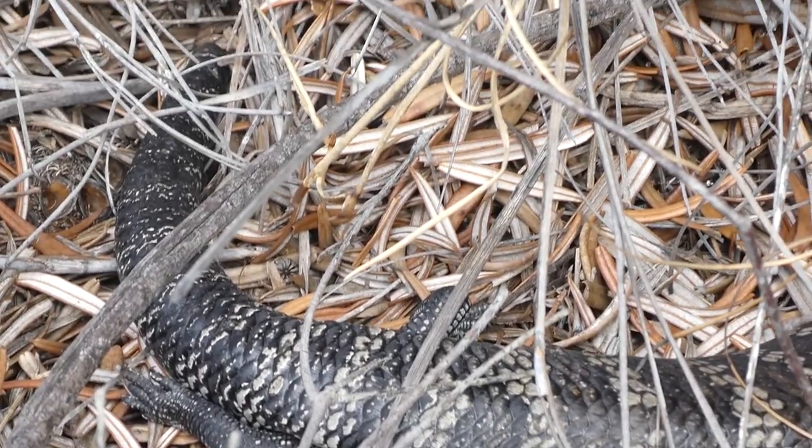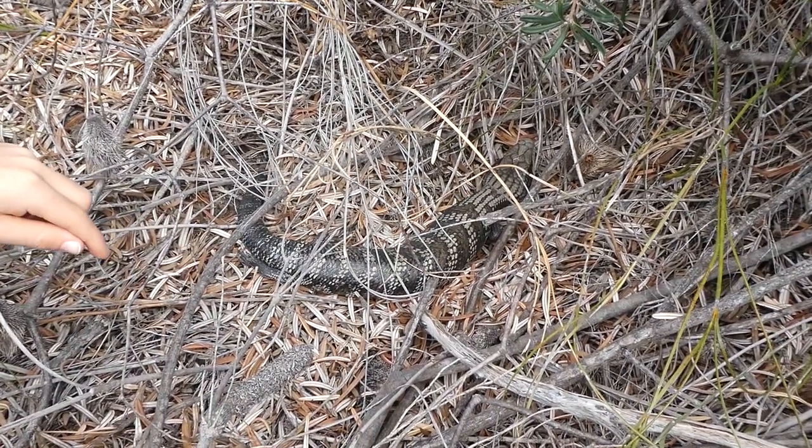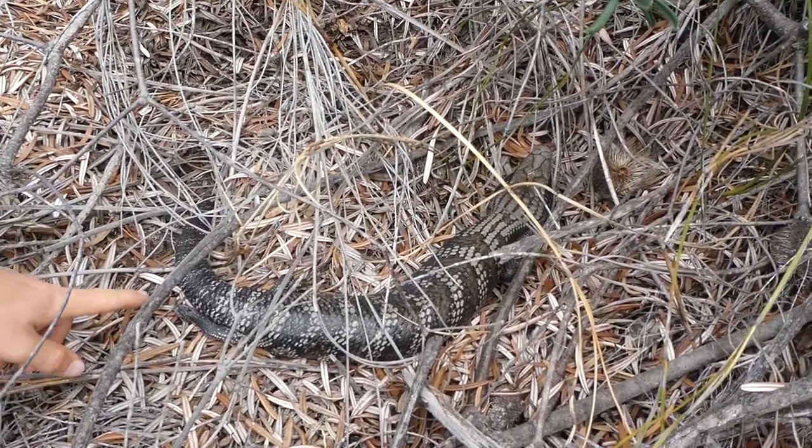I'm just going to see if it is dead or alive. It's alive! Wow. Blue-tongues are very slow-moving.